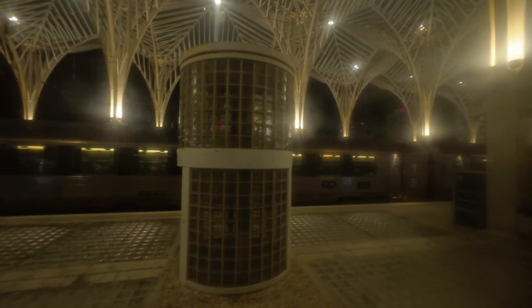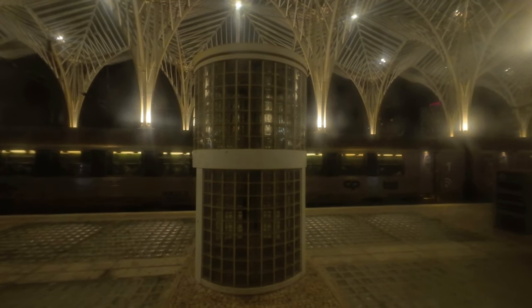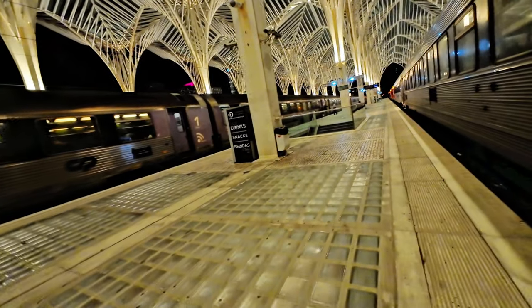At 10:19 PM, with a 23-minute delay, we finally arrive at Lisbon Oriente, my final destination. On the next track, the intercity service to Porto ensures the connection for passengers heading further north.